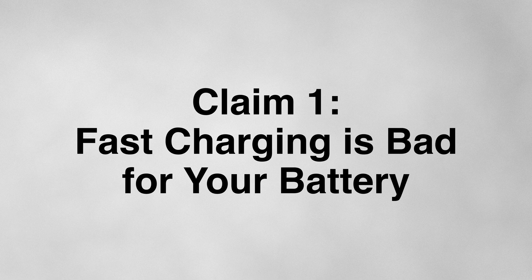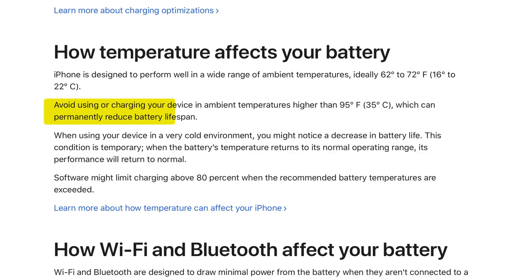The first claim is that fast charging is bad for your battery. The premise underlying this claim stems from the fact that heat is the enemy of your battery's health, and fast charging does generate heat. When your battery heats up, it increases the chemical aging of the lithium-ion material inside it, which has the effect of reducing your battery health.